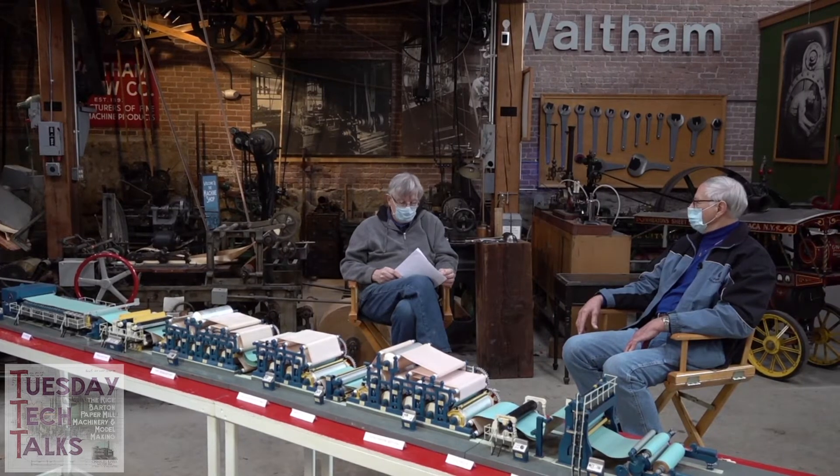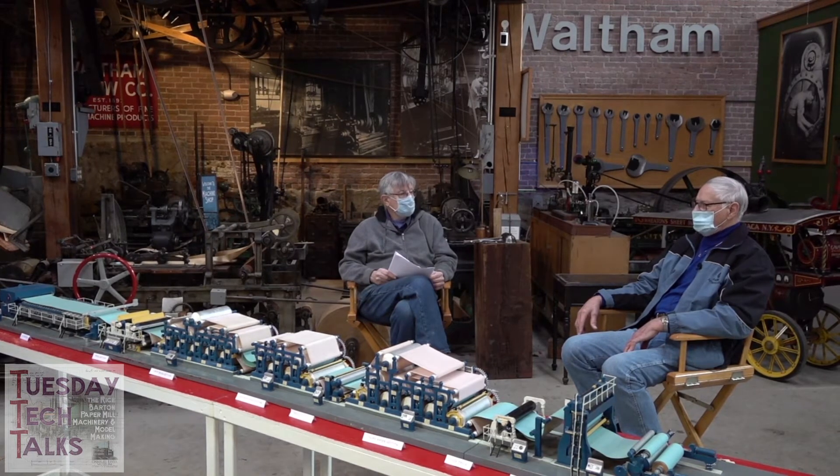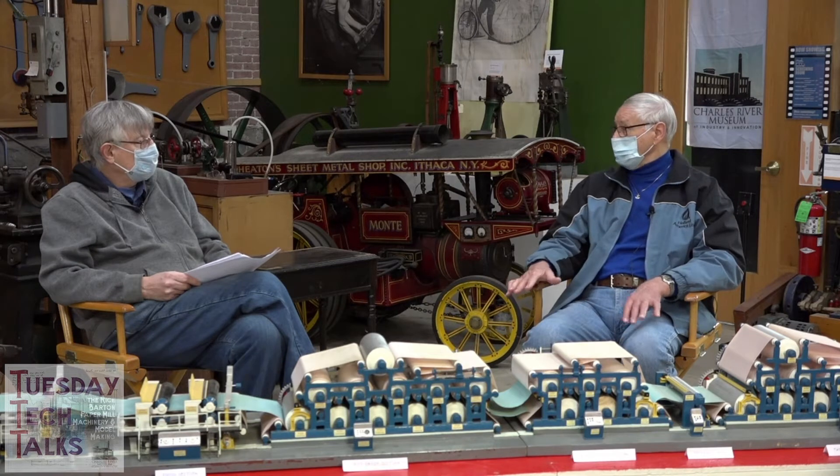This model, from the time I started it to the time I completed it, took me roughly 3,000 hours to build and design. If you translate that, it's like working eight hours a day for a year and a half just on this. After I built the model I left Rice Barton after 24 years, and went over to a neighboring machine shop called Larding Engineering that made doctors and cleaning equipment for Rice Barton machines and others. I worked my way up to general supervisor, and I brought in my model to show people who had no idea what a paper machine looked like or what it did.